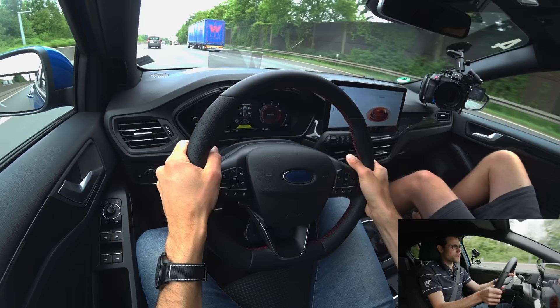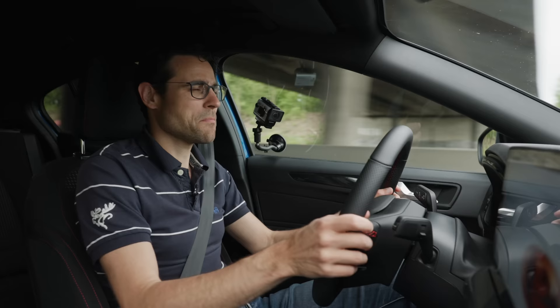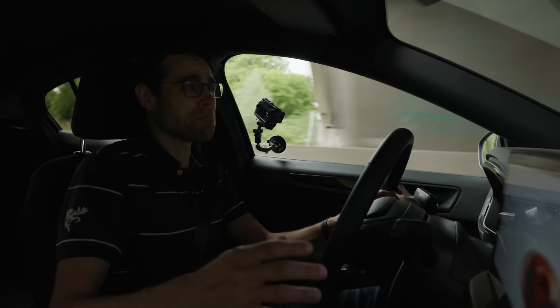Overall, it's a tough choice between Golf, Astra, and Focus — all three have their strengths. I did give some hints of which I'd go for. The best thing is to compare them yourself — here is the Golf 8 review with the recent infotainment update, or the Opel/Vauxhall Astra extensive review. See you there.